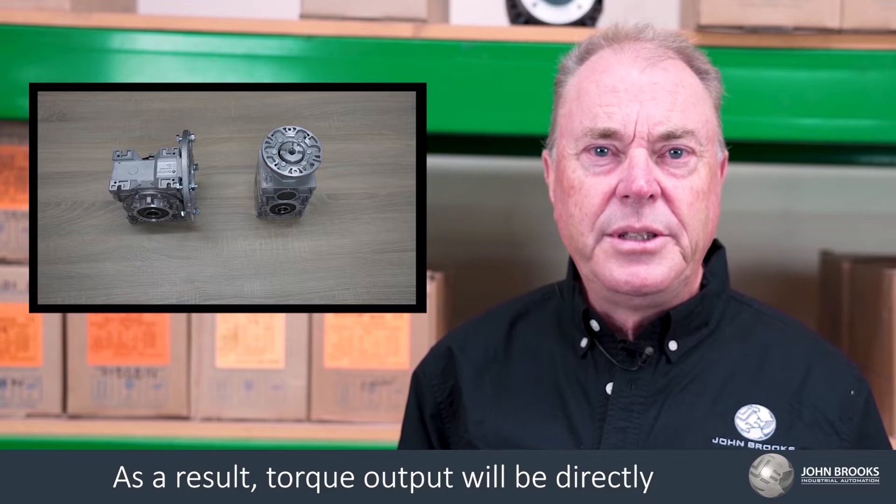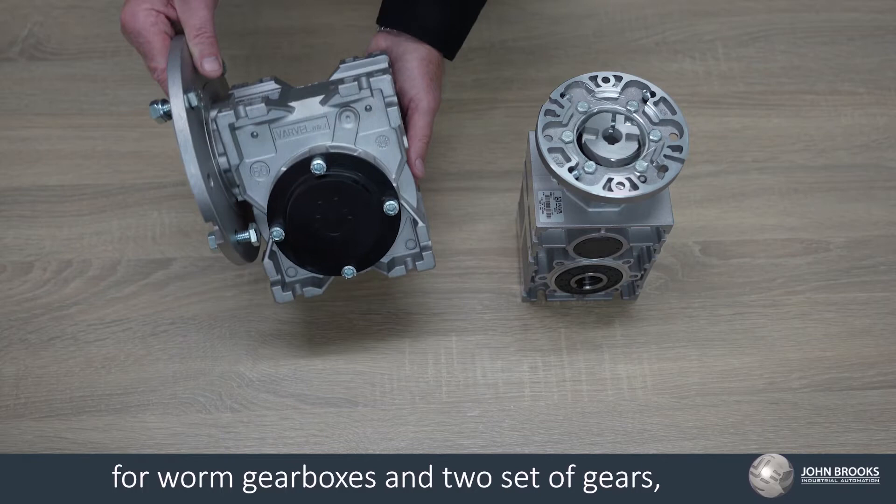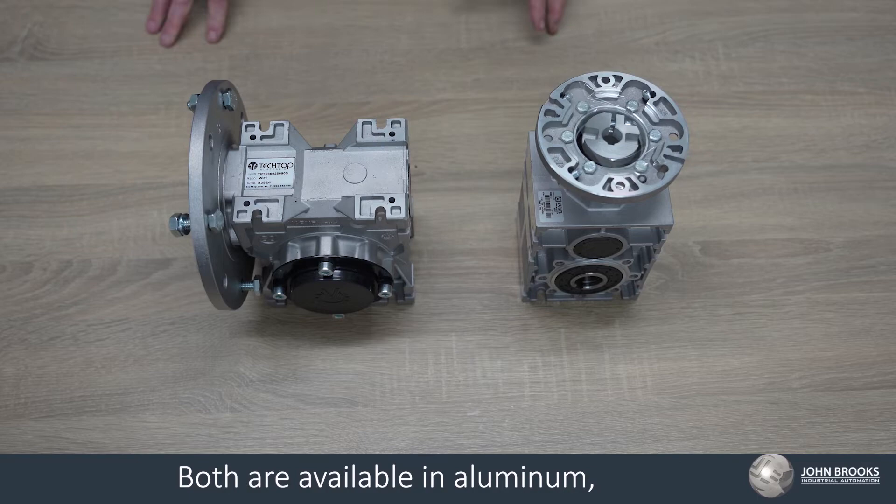Both gearboxes have internal gearing acting as a driving mechanism, namely worm and wheel for worm gearboxes, and two sets of gears — a bevel and helical gears — for helical bevel gearboxes.